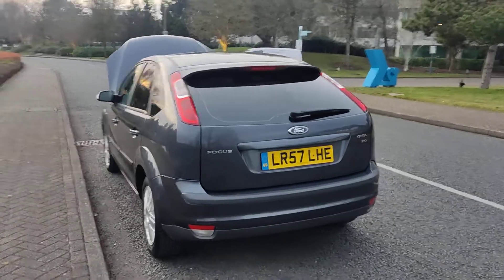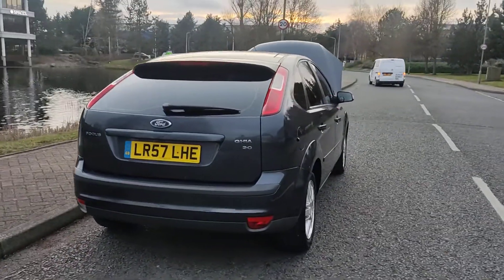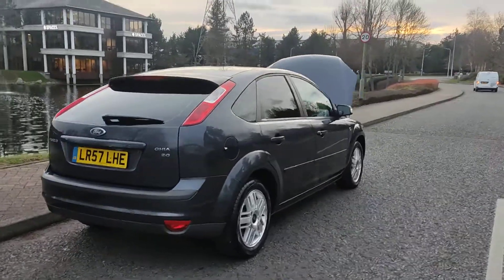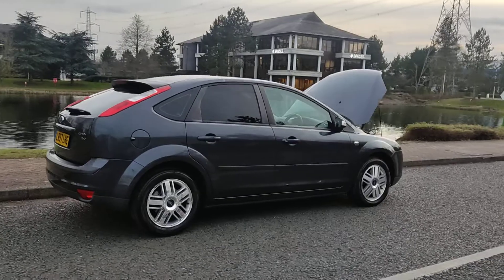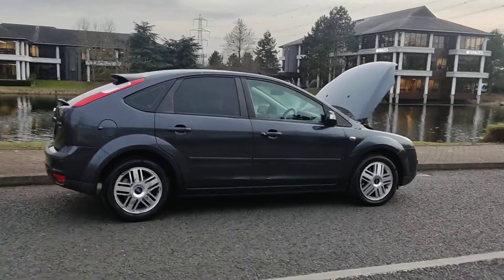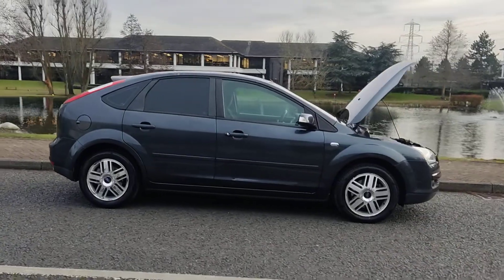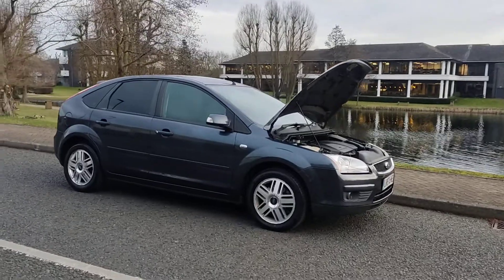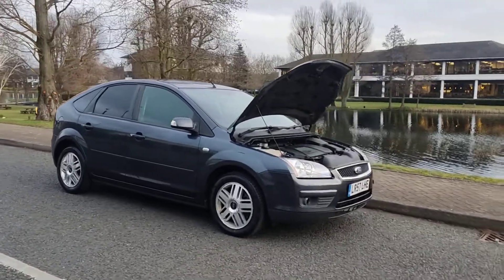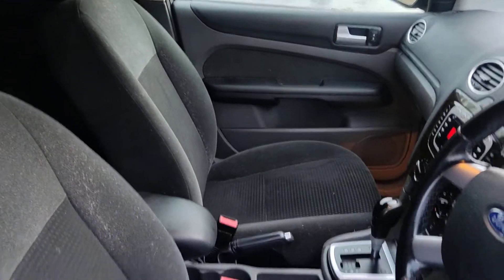Plenty of boot space, spare wheel included, comes with log book and MOT. MOT ends in December this year. No work required — clean car inside and out, very smooth drive. Now showing you the interior.